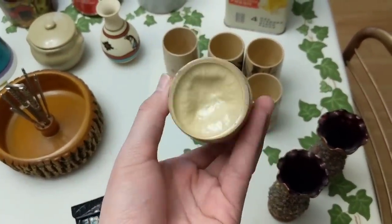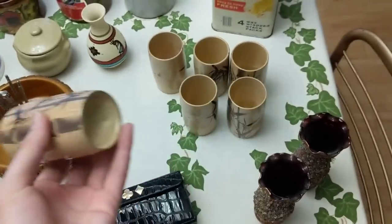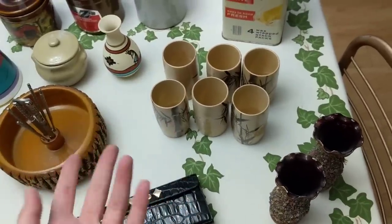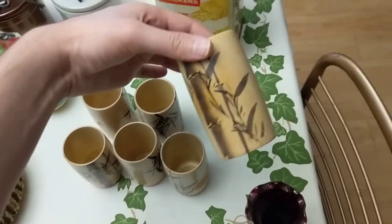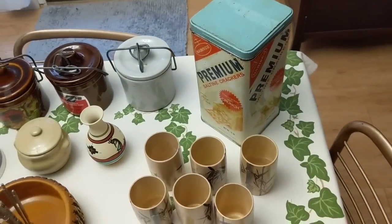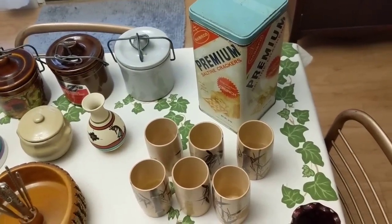Here are some bamboo oriental-type cups — had to grab those. I think I paid about a dollar. I don't know if they're going to sell or anything, they're just unique — I thought they were kind of cool. We'll see what they do on Etsy.